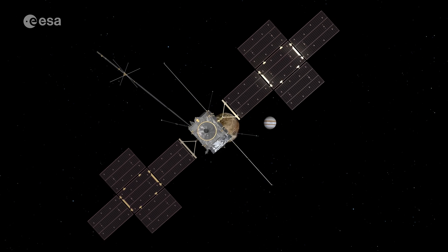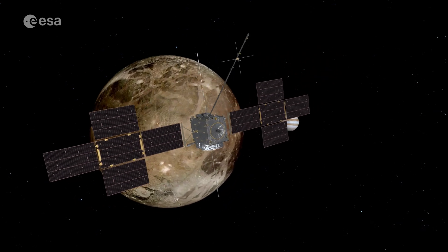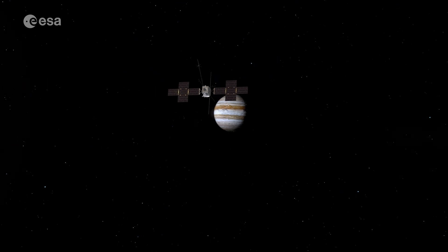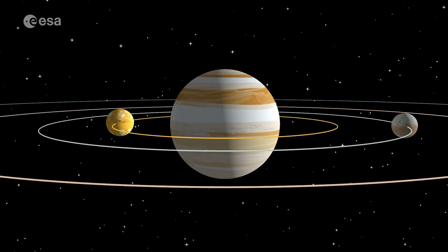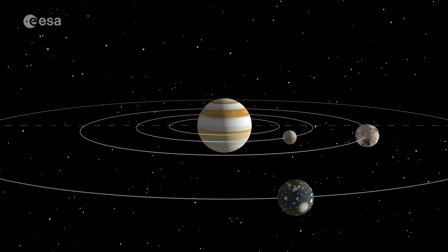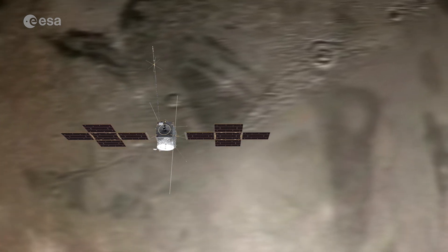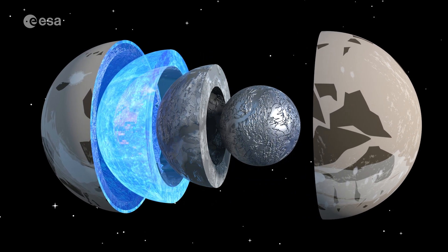This revolutionary mission to the Jupiter system is a key part of ESA's cosmic vision programme, addressing two of its core themes: how does the solar system work, and what are the conditions for planet formation and the emergence of life? By studying Jupiter both as a planet and as a whole system, JUICE will teach us more about how planetary systems work in our solar system and beyond. The exploration of Jupiter's icy moons Ganymede, Callisto and Europa could provide insight into the possible emergence of life, as we believe these frozen worlds hold an abundance of water beneath their ice crusts.